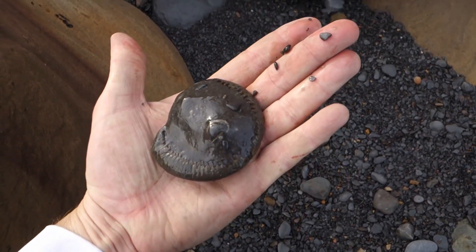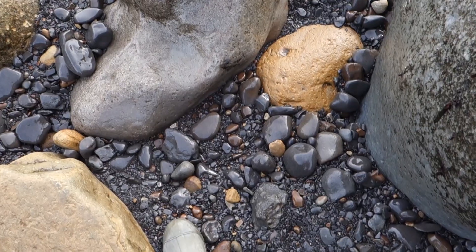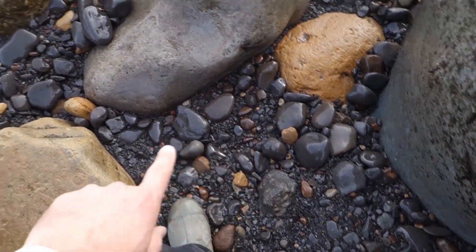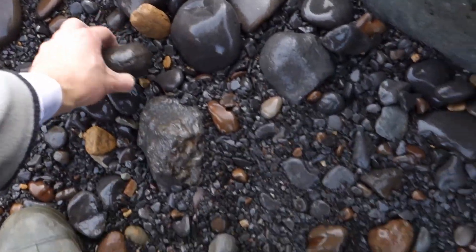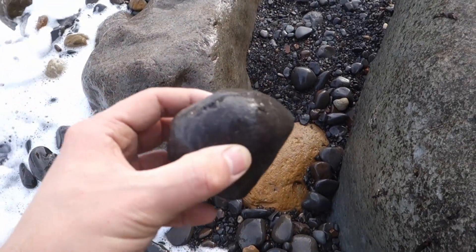A big old dactylioceras, fairly complete — nice. I've got so much from the first bay I considered not going around for the second, but there's an ammonite there and a couple more just over there that just got washed to the sea, so I'm glad I didn't stop. That one looks all right.